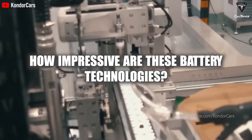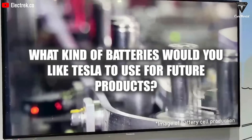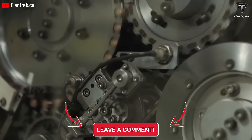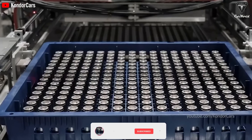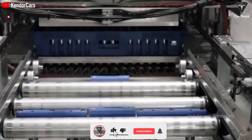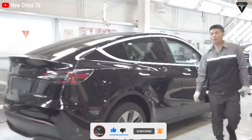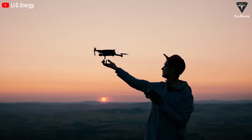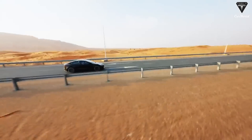How impressive are these battery technologies, and what kind of batteries would you like Tesla to use for future products? Let us know in the comments section below. If you enjoyed this video, show us some love by smacking that like button, subscribing, spreading the word, and hitting the bell icon to get notified of more exciting episodes. Thank you so much, and until next time, stay safe and God bless.